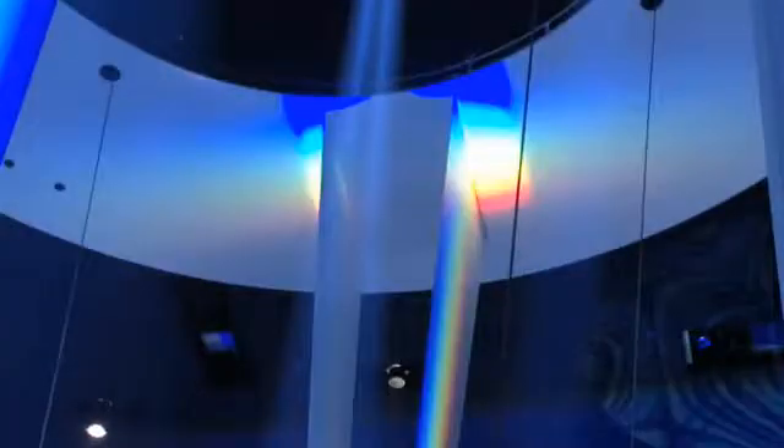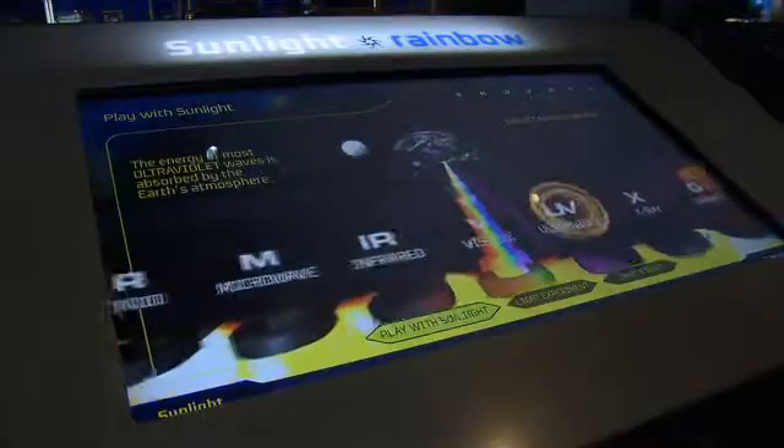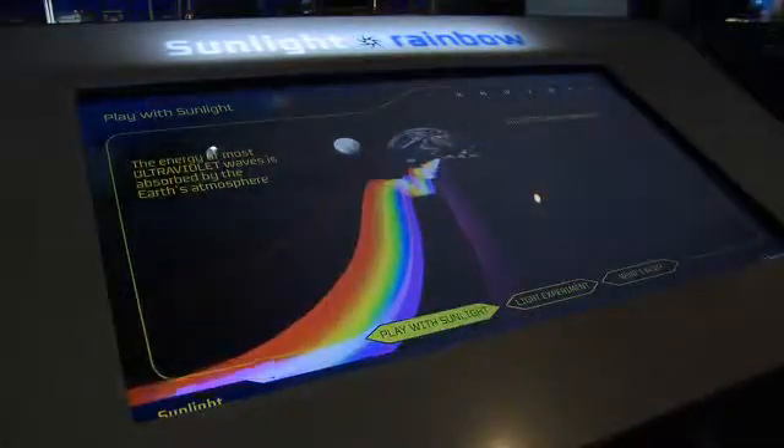There are so many cool things to see and do here at Science Storms. You have to come see it to believe it.